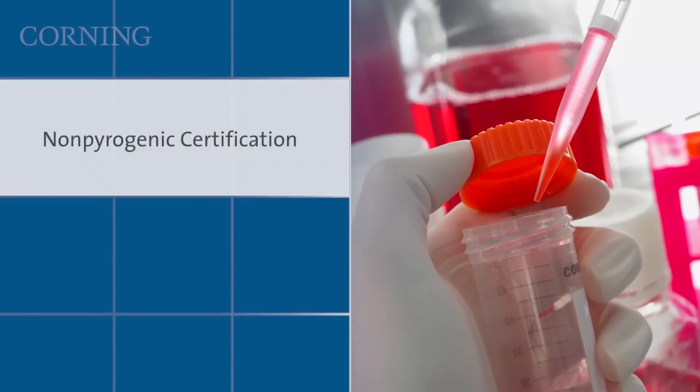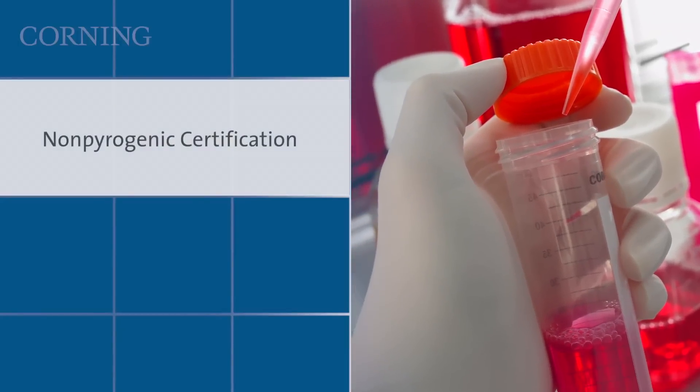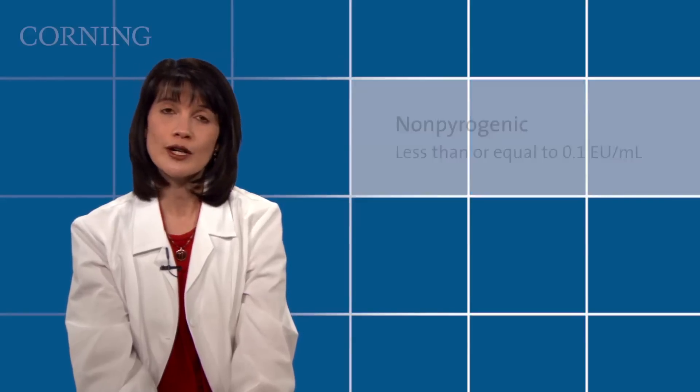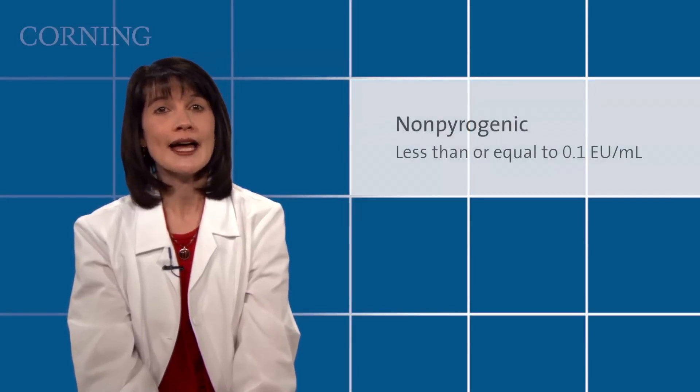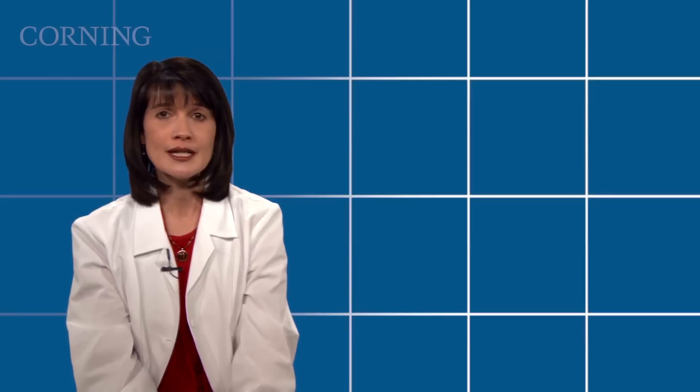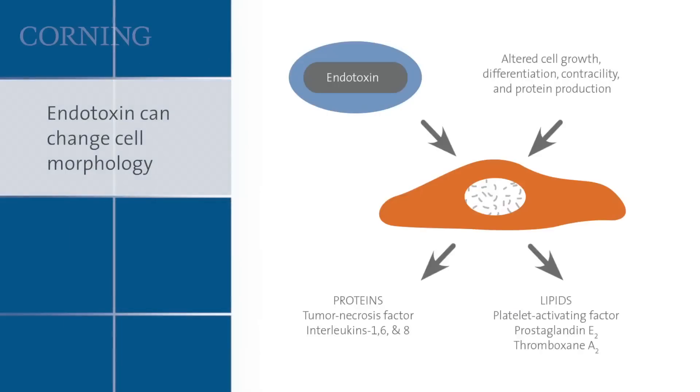The second is nonpyrogenic certification, which refers to products that are certified and tested to have less than or equal to 0.1 endotoxin units per milliliter. Bacteria shed endotoxin into their environment in small amounts when they are actively growing, and in large amounts when they die. These endotoxins can affect the behavior of cultured cells and also have the ability to cause fever when injected into many organisms.